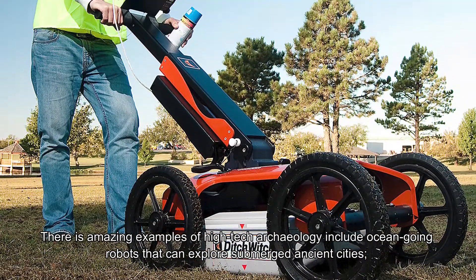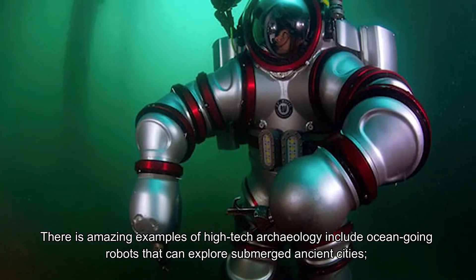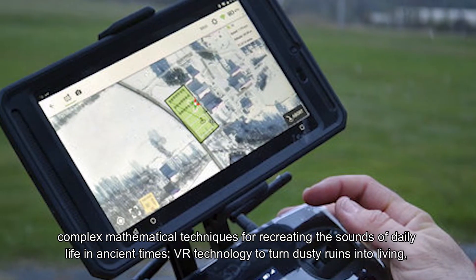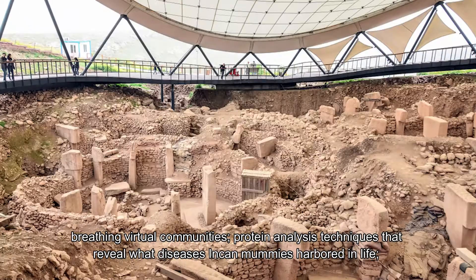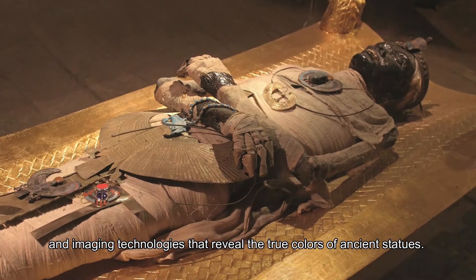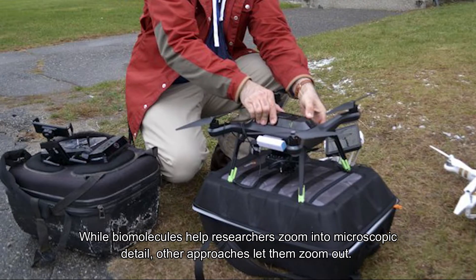Amazing examples of high-tech archaeology include ocean-going robots that can explore submerged ancient cities, complex mathematical techniques for recreating the sounds of daily life in ancient times, VR technology to turn dusty ruins into living, breathing virtual communities, protein analysis techniques that reveal what diseases Incan mummies harbored in life, and imaging technologies that reveal the true colors of ancient statues.